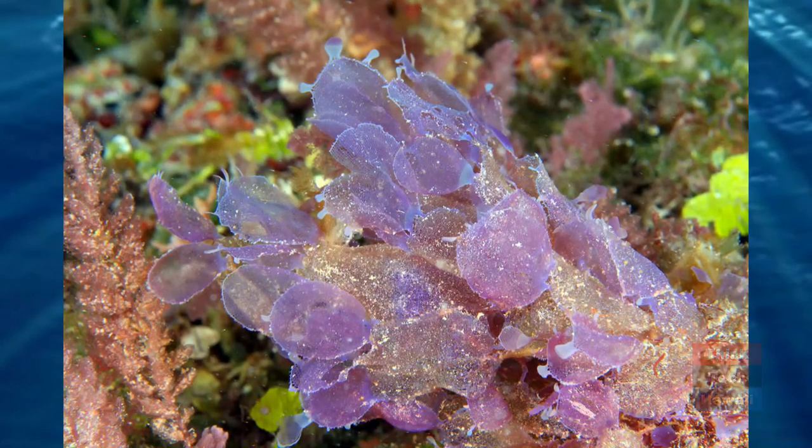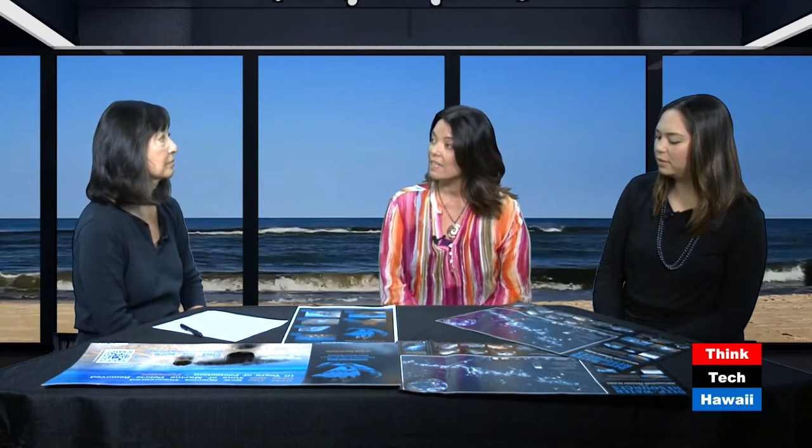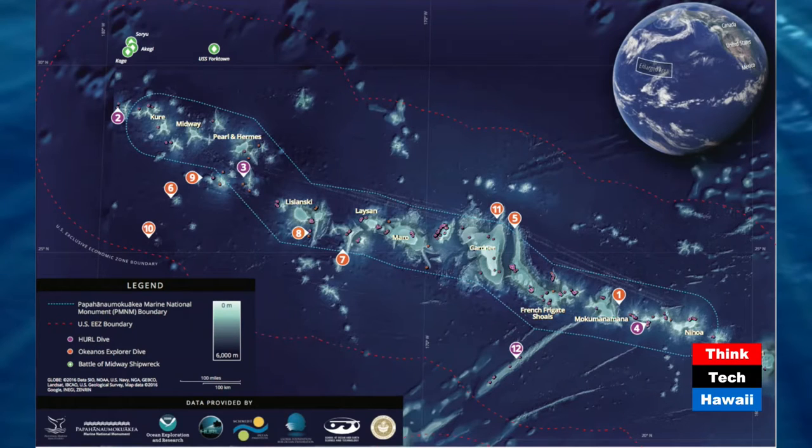Before the expansion, was there a risk of these organisms being destroyed? Because it wasn't officially protected, there was always the chance it could be affected negatively. The expansion means that the area now has the same protections as the previous monument boundaries — which is no-take. It offers much more opportunity to study what's there, because it's important to find out what's there before you start exploiting an area. Just knowing it's a very unique place — imagine what we don't know.